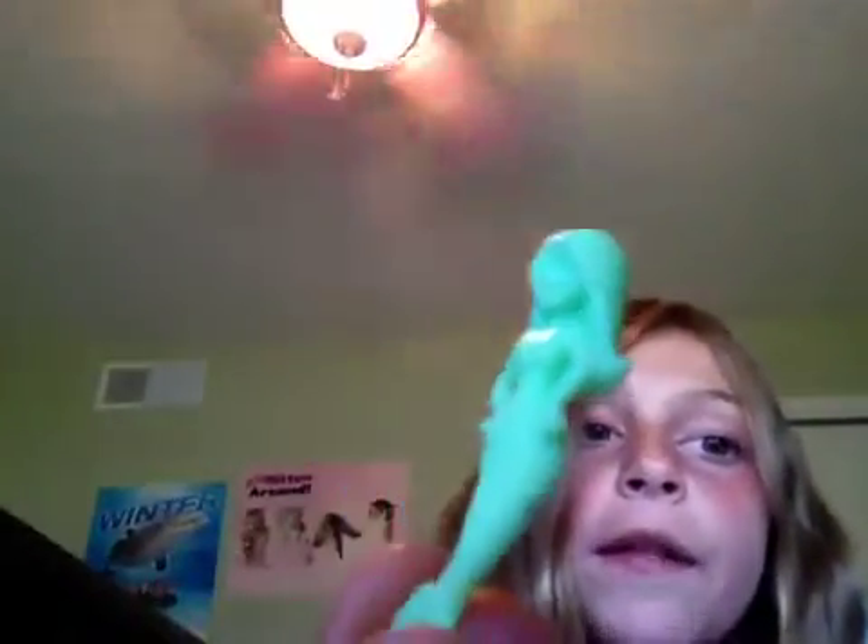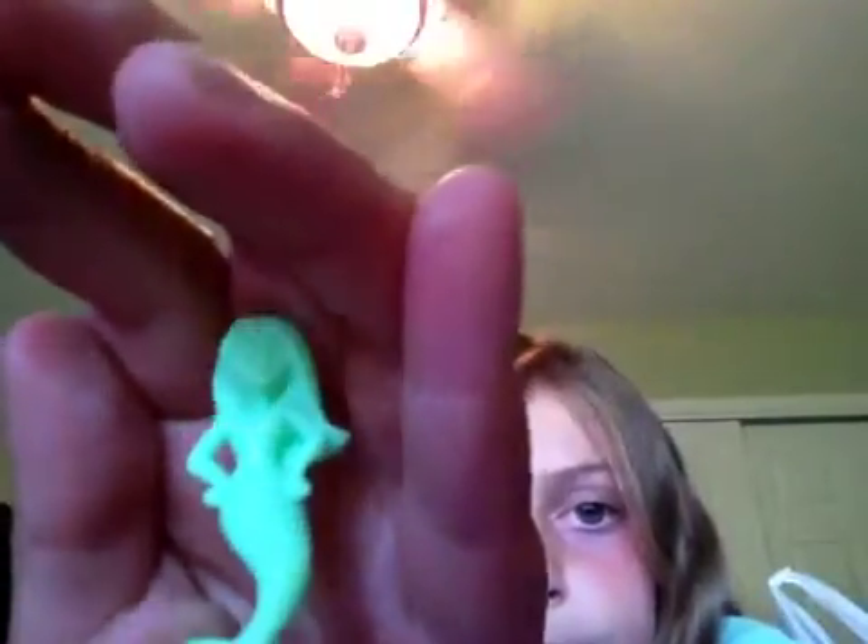Now I have this little parachute guy, and he parachutes. These were one of the dissolve prizes — so you dissolved the seashell in water, and then you got a prize. So I got this pretty mermaid. There you go, you can see it better now.